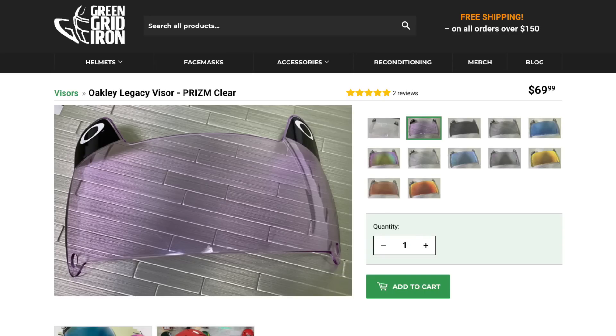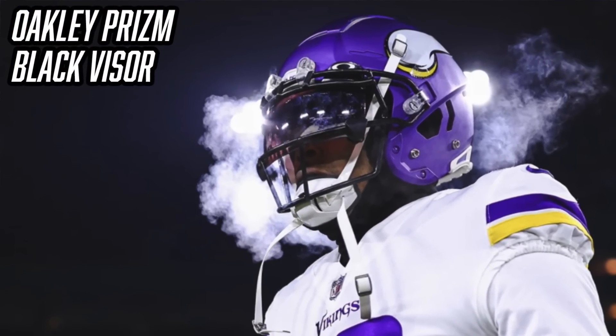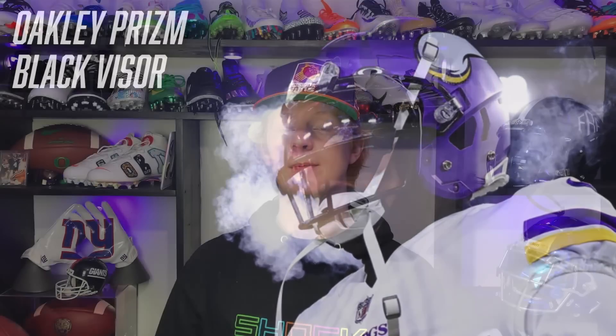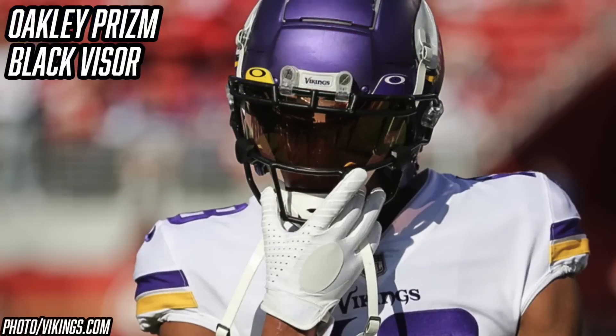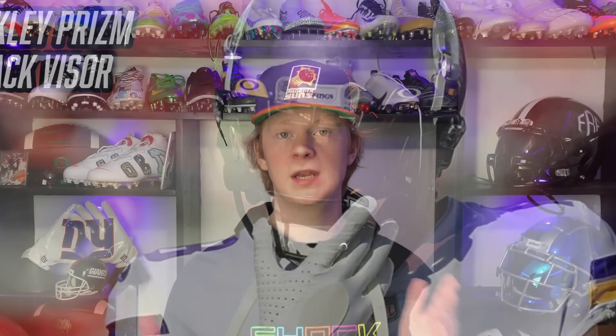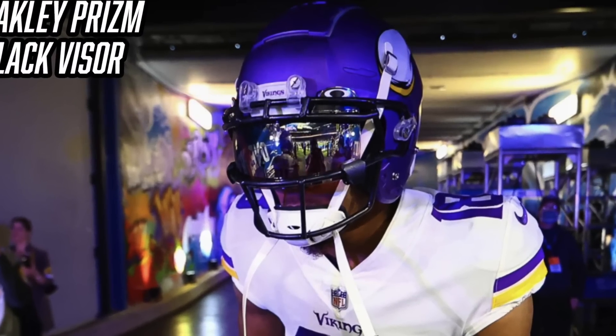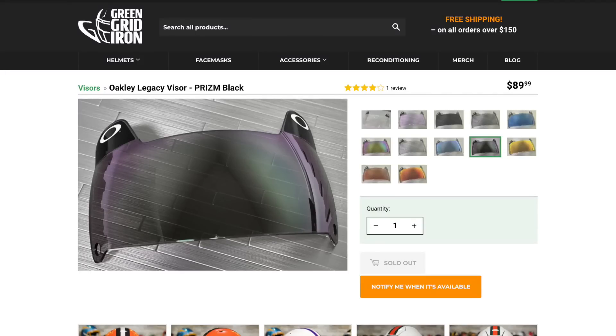The next visor is one that Justin Jefferson brings out for pregame — something a little bit flashier — and that's the Oakley Black Prism visor. It's tough to decipher specific visor tints, but this has the exact same prism technology: it helps you see the game a little bit clearer, it's dark and reflective, and it helps keep out the sun. The Oakley Black Prism visor is available from Green Gridiron for $90, linked in the description.